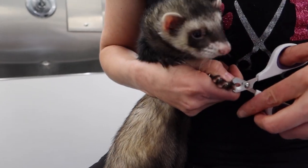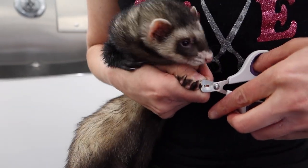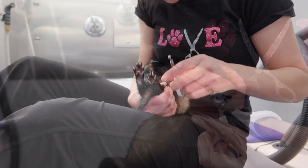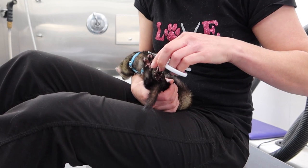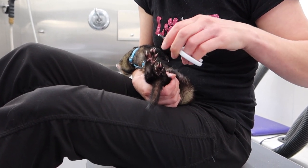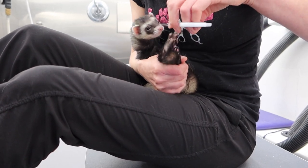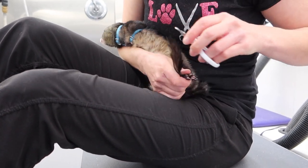When I groom a ferret, I always trim the nails first so that I don't get scratched. Ferret nails are very long, sharp, and they do not retract inside like cat claws. They're always out and ready to do damage if needed, which is one of the reasons the dog didn't unalive him — Ricky used those long, sharp nails and got a few good scratches in.